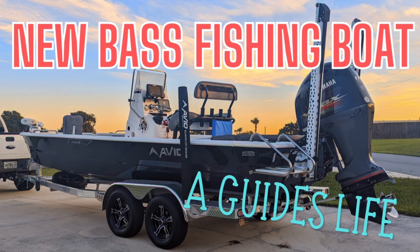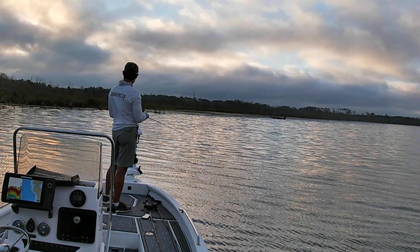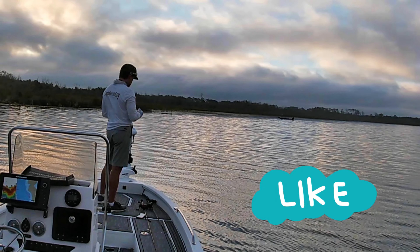Thanks for stopping by. Something looks a little different in today's video. Let's dive in and find out what it is. Please like, comment, and subscribe.